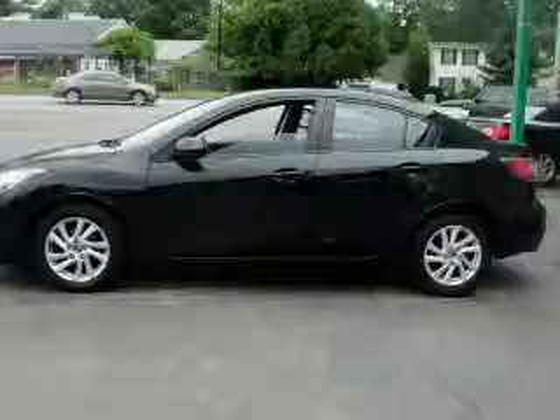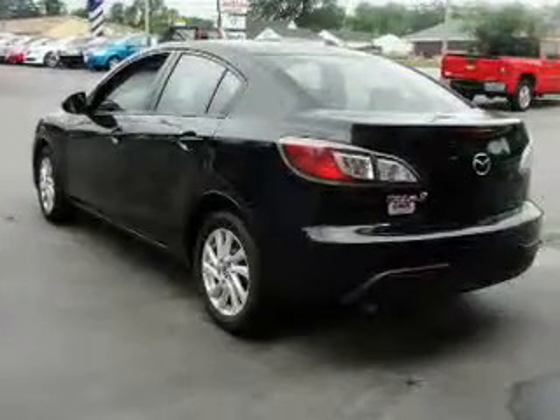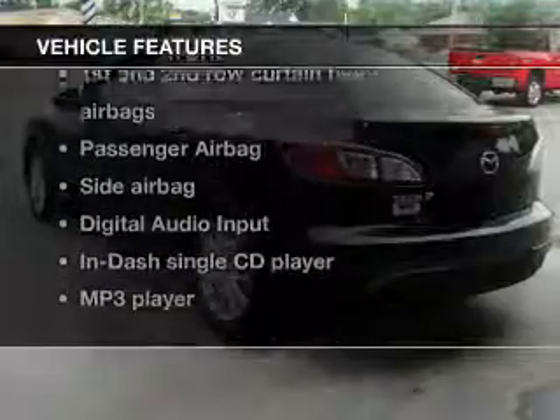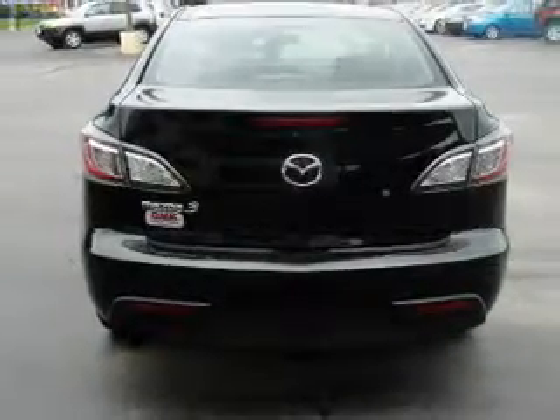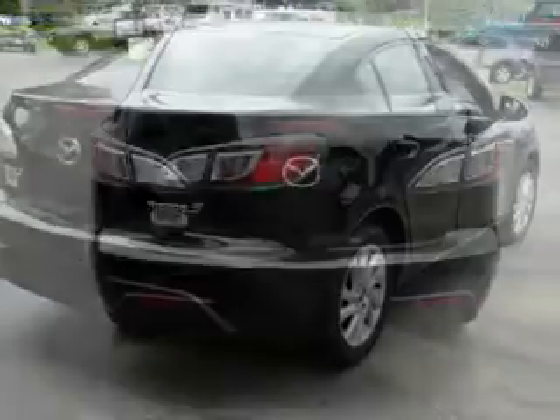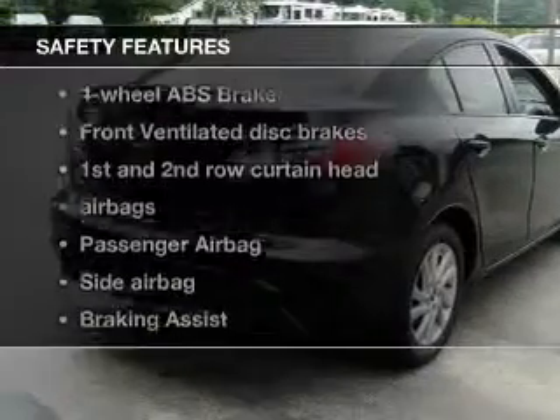Premium wheels lend a distinctive appearance. Brake safely with the anti-lock braking system. Plus, enjoy these notable features that are included in this vehicle: power windows, an AM-FM stereo with a CD player, power mirrors, an alarm system, power steering, and air conditioning.